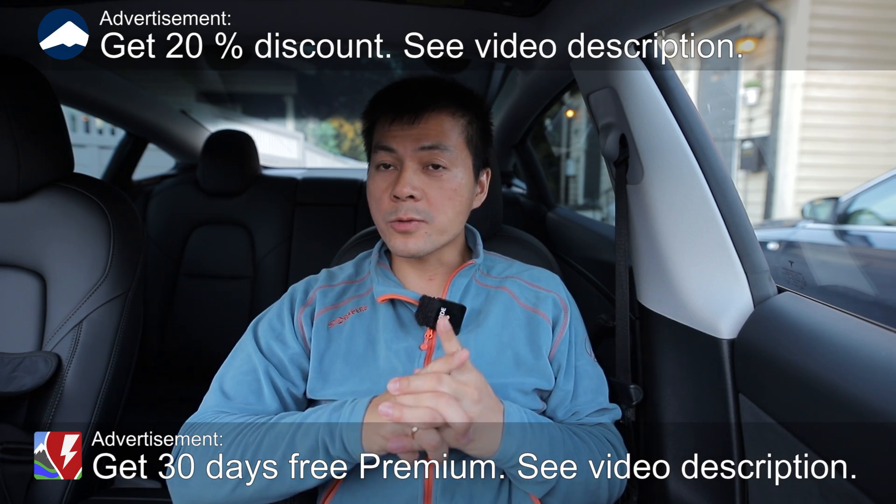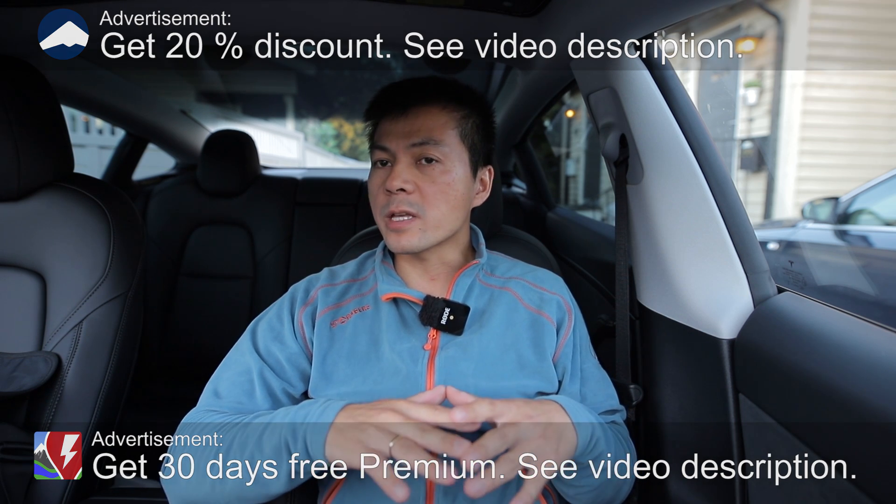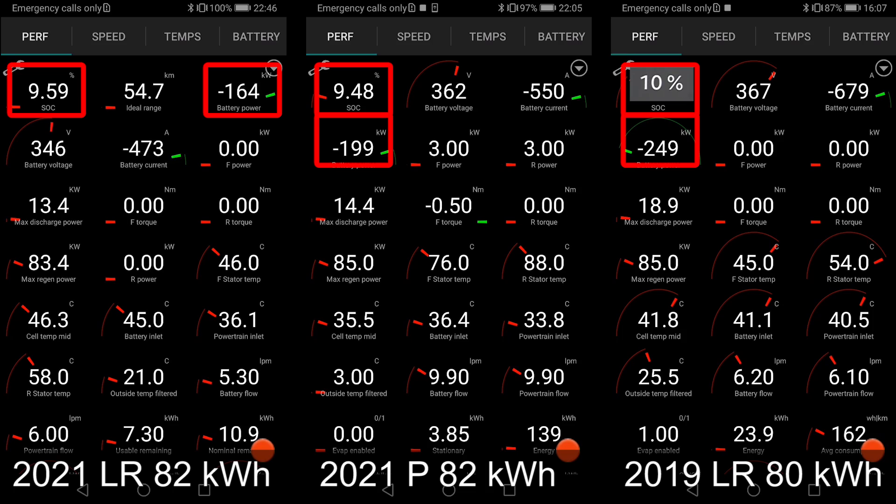Today we're going to check out the charging curve of this Tesla Model 3 long range with 82 kilowatt-hour Panasonic battery. It has the same battery as the performance model I tested earlier this winter, so it's going to be interesting. We'll compare this one and the performance versus what I call the classic long range, which has a slightly smaller battery — I believe it's around 80 kilowatt-hours.